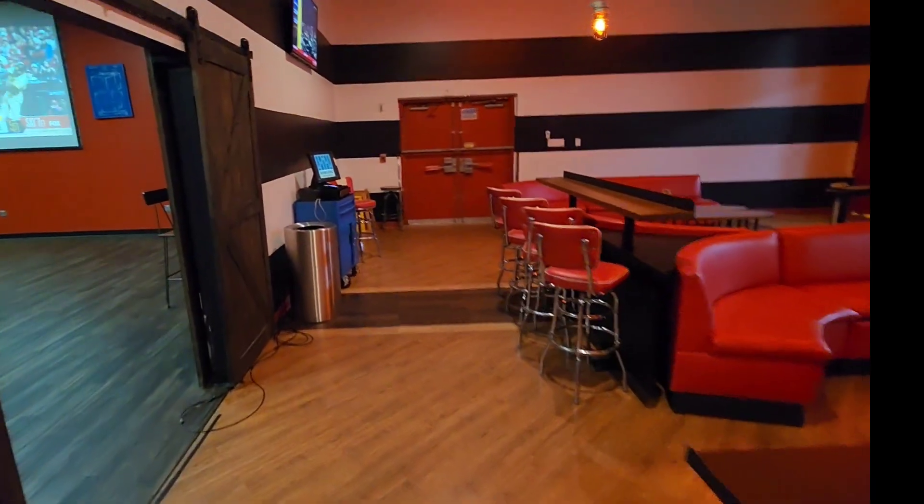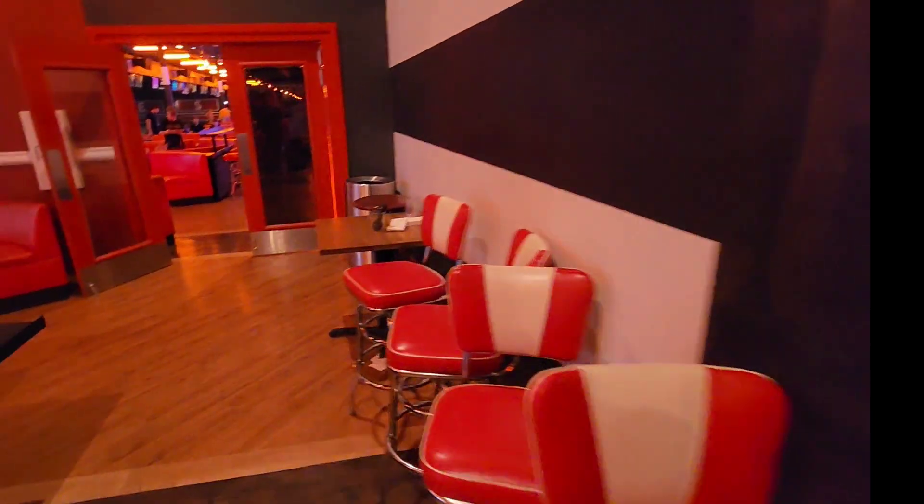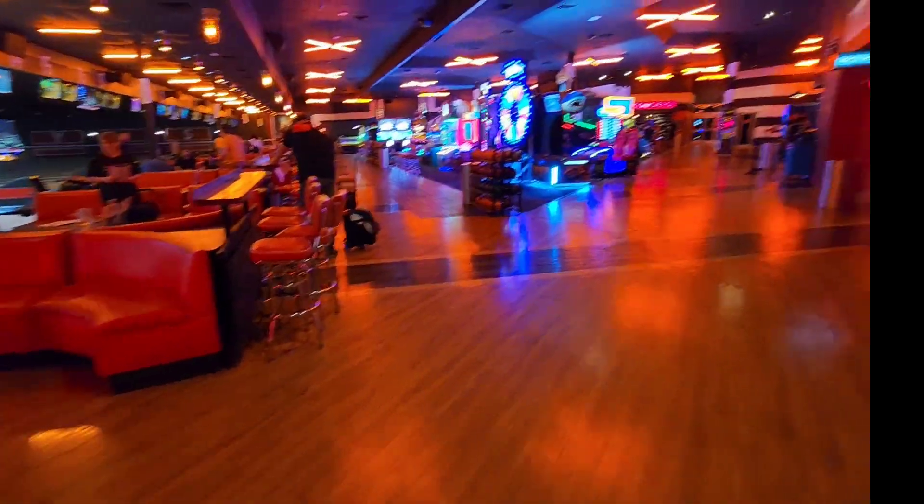And you go over here, you've got your own entrance room. It's pretty cool. They've got good music going in there too. Let's go back out into the main concourse.